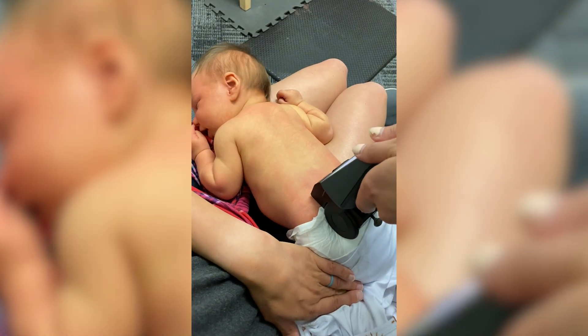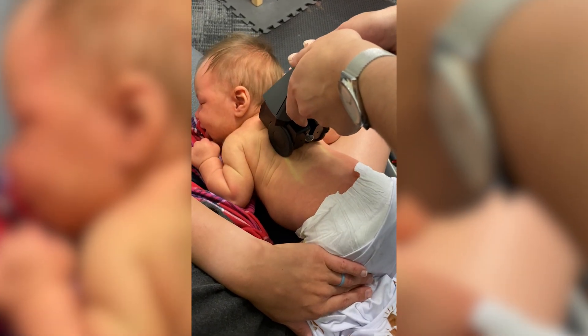A little background on the spinal gallant reflex — it's a really neat reflex because it specifically helps with the birthing process. The contractions are stimulating the infant's body as they're moving down the birth canal. When you stimulate the spine of the baby, it has a ticklish response, and you'll see a side-to-side movement. That's how it helps move the baby down the birthing canal. This reflex is kickstarted into integration by the vaginal birthing process, so when you interfere with that natural process, there is potential for the reflex to not integrate on time or as it should.